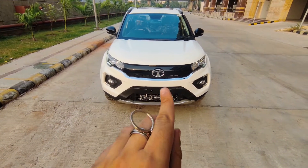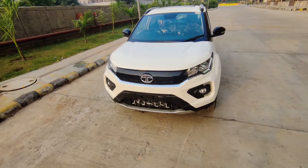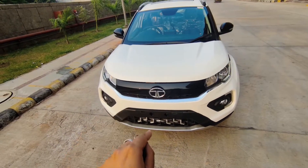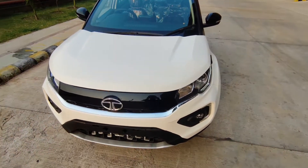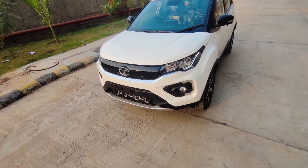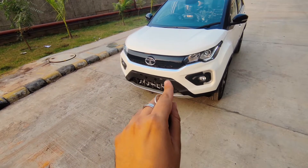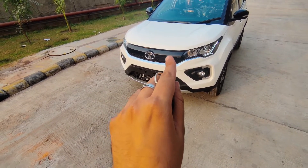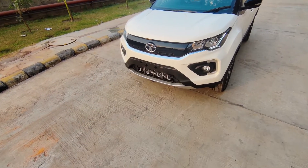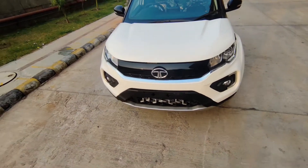I will not tell you much about this car because I'm pretty sure you guys already know a lot about it — it's a very hot-selling car from Tata Motors. Let's start with the engine specifications. This car in petrol gets a 1.2 litre turbocharged engine mated to a 6-speed manual transmission, and you also get a 6-speed automatic. The other engine option is the 1.5 litre turbocharged Revotron diesel engine, available with the same 6-speed manual and 6-speed automatic.